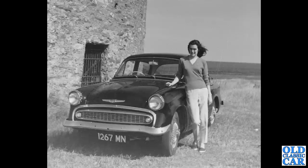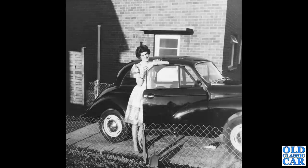We've got 1267MN, a Hillman Minx circa 1959. Look at those hubcaps — I have never seen full-width hubcaps like that with the fake spinners. If anyone can tell me more about those, please let me know in the comments. And I think this is the same lady again, this time stood alongside a Morris Minor Thousand.